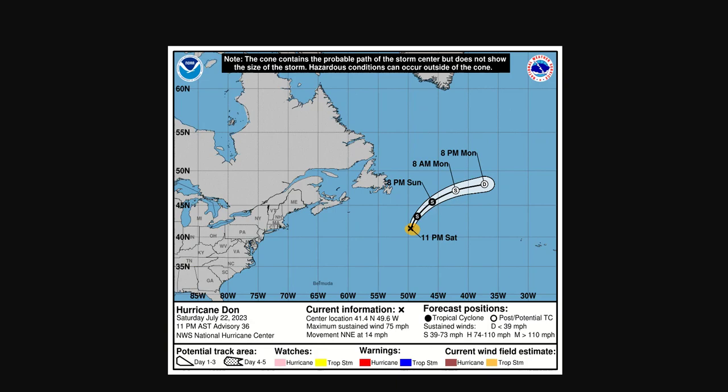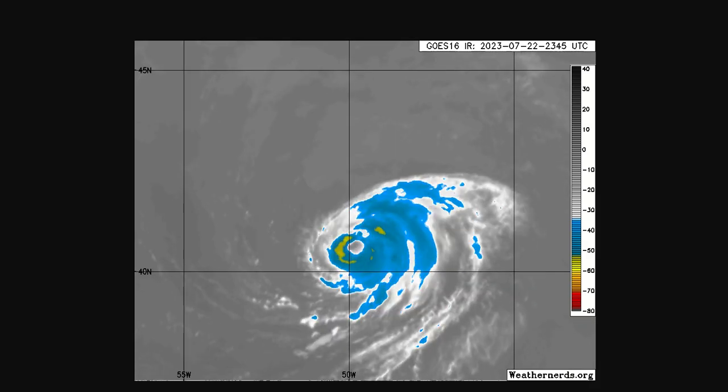As of 11 p.m. Atlantic Standard Time, Hurricane Don was at 41.4 north, 49.6 west. Winds of 75 miles per hour, so it's a minimal hurricane, a Category 1. It's moving north-northeast at 14 mph. It should weaken to a tropical storm and then eventually become a post-tropical cyclone up in the North Atlantic. Land masses will not have to worry about it — it doesn't have a very large expanse of winds.